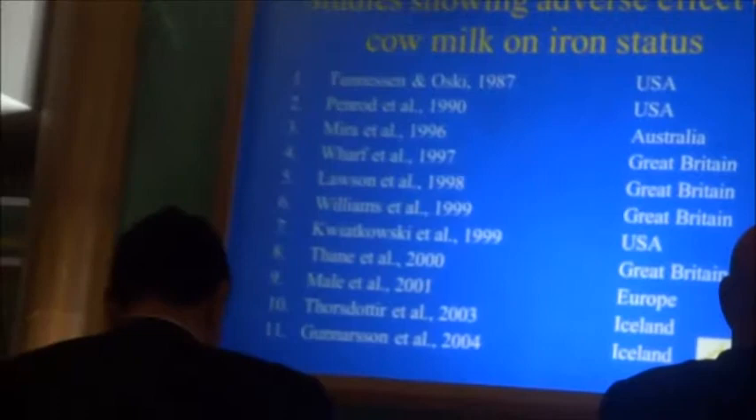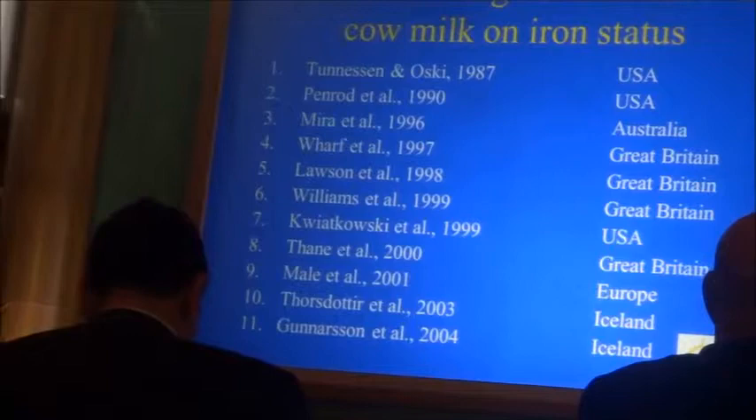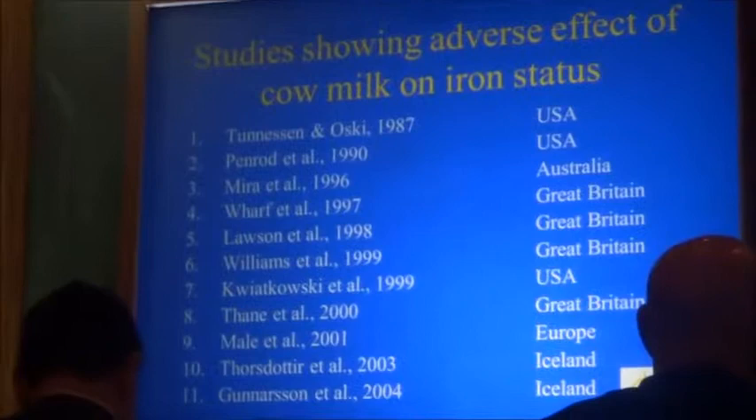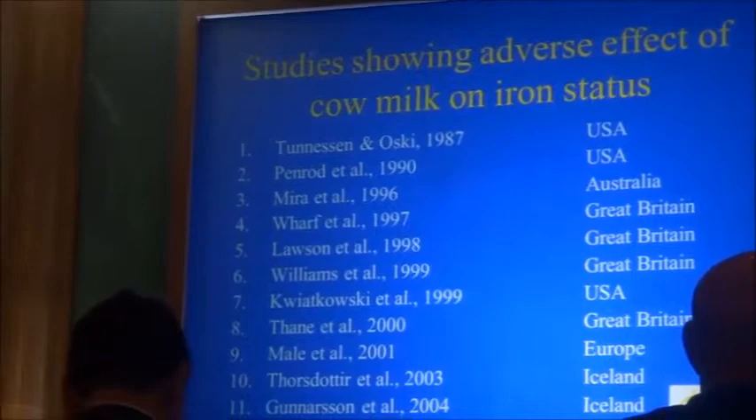Cow milk used to be fed in the United States — when I first moved to the United States, it was common to switch babies to cow milk at three months of age. That was very harmful. Reports of iron deficiency in babies receiving cow milk came out, and studies have shown that babies who receive cow milk progress to iron deficiency. No question.